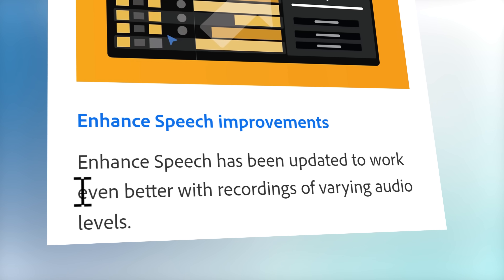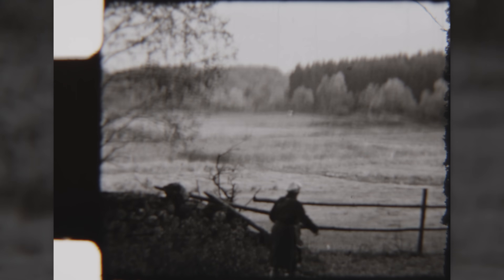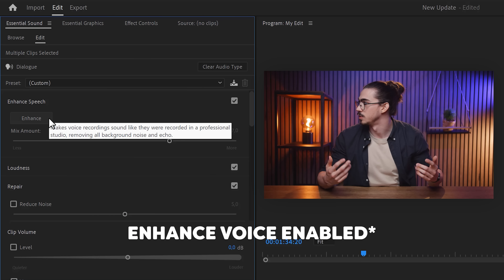The enhanced speech feature should work even better than before. It does work well when you're trying to recover old recordings from the 90s or even older — it clears things up. But please don't tell me it will make your recording sound like it's recorded in a professional studio. It kind of sounds like a robot replaced your voice and it doesn't really sound like you anymore.